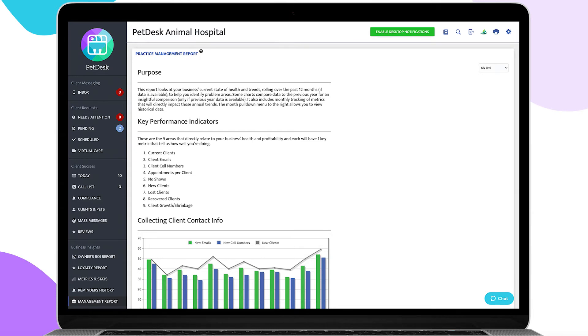Your Practice Management Report shows information gathered directly from your PIMS. We calculate nine key performance indicators based on the data to show the health of your practice, providing visibility so you can improve processes outside of PetDesk and better calibrate PetDesk settings for your business.